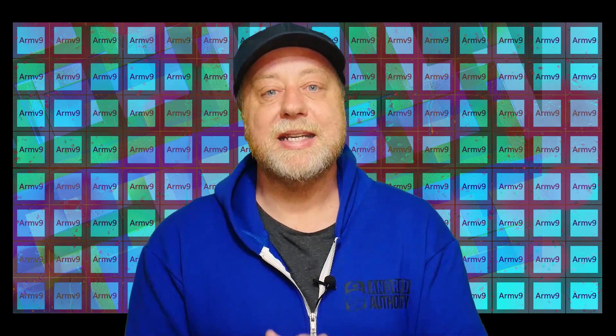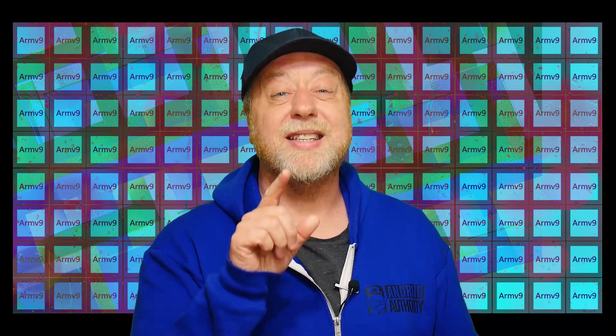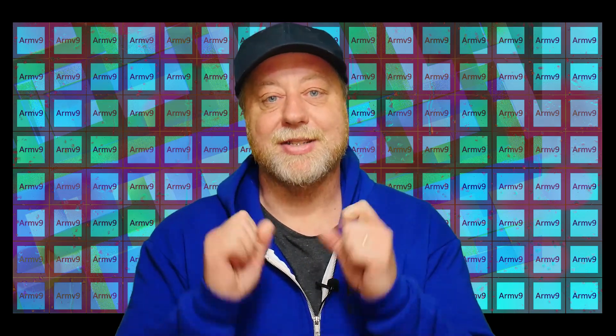That's it! My name is Gary Sims, this is Gary Explains. I really hope you enjoyed this video. If you did, please give it a thumbs up. If you like these kinds of videos, consider subscribing and hitting the bell notification icon. I'll see you in the next one.